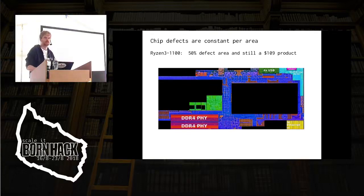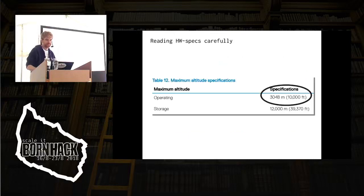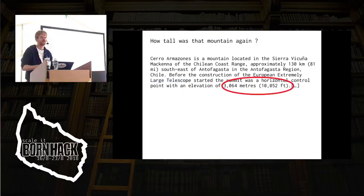AMD is going to clean Intel's clock until they usually shoot themselves in the foot — that's how AMD does it. That's a very interesting design. But then you start reading the hardware specs really carefully and it says this machine can only operate up to 10,000 feet. And it's like, how tall was that mountain? Oops.